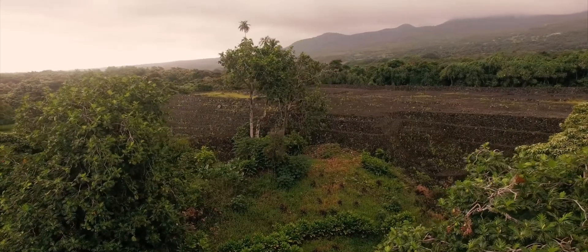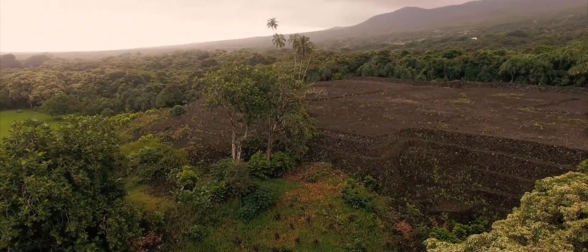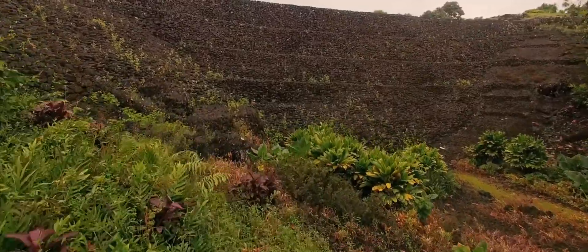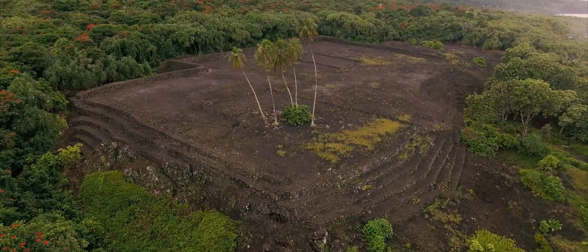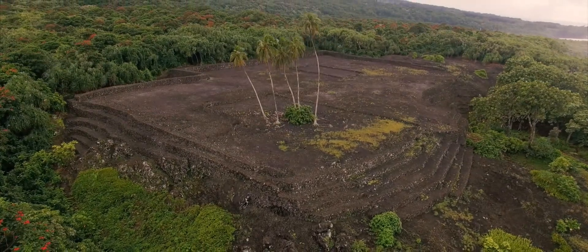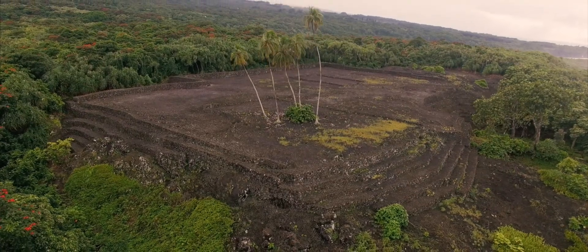Considered the largest single archaeological site in the Hawaiian Islands, Pi'ilani Hale's magnificent structure and history is unto itself very unique. The Heiau was constructed in three major phases, and now reaches over 174 meters east to west and 89 meters north to south. The central terrace in the middle of the structure was predicted to come first, sometime around 1200 AD.